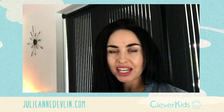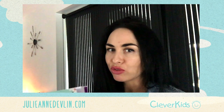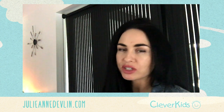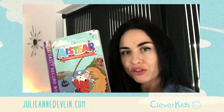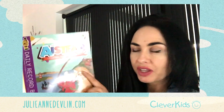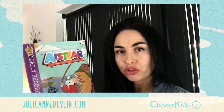Hi, my name is Gillianne Devlin and I am the author of Nibbler's Aistear Adventures. I just want to go through one little aspect of that resource. Aistear is a framework — it's a case for young children learning through play.